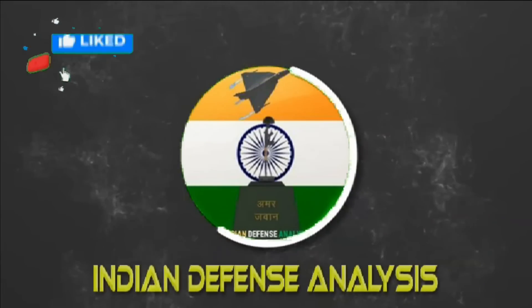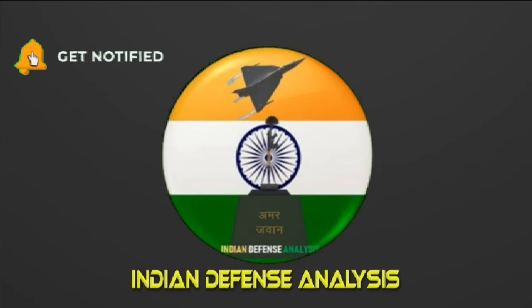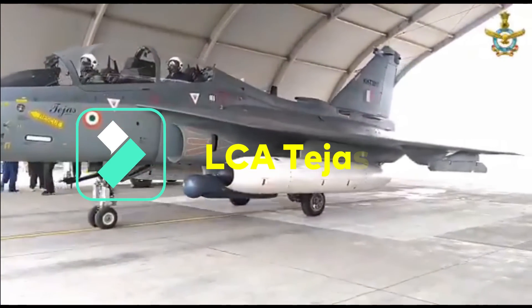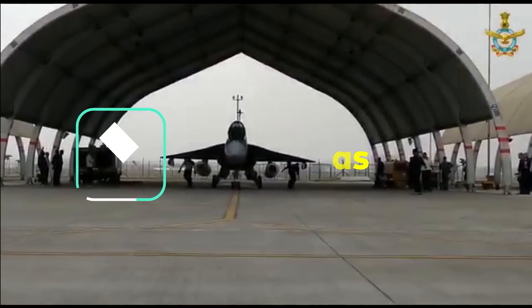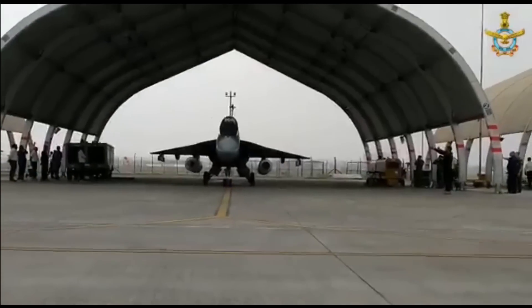Hello and welcome back to ADN Defense Analysis, where we bring to you all the latest developments happening in the defense sector. The Light Combat Aircraft LCA Tejas is a 4.5th generation single-seat multi-role fighter aircraft designed by the Aeronautical Development Agency in collaboration with the Aircraft Research and Design Center of HAL.